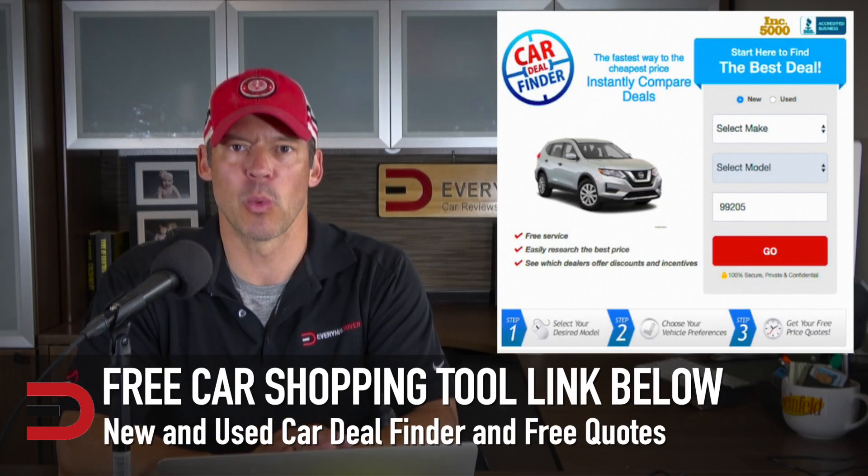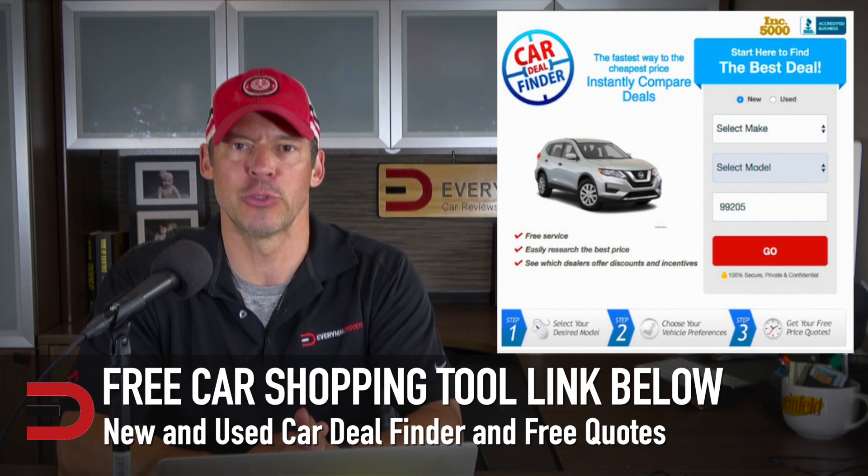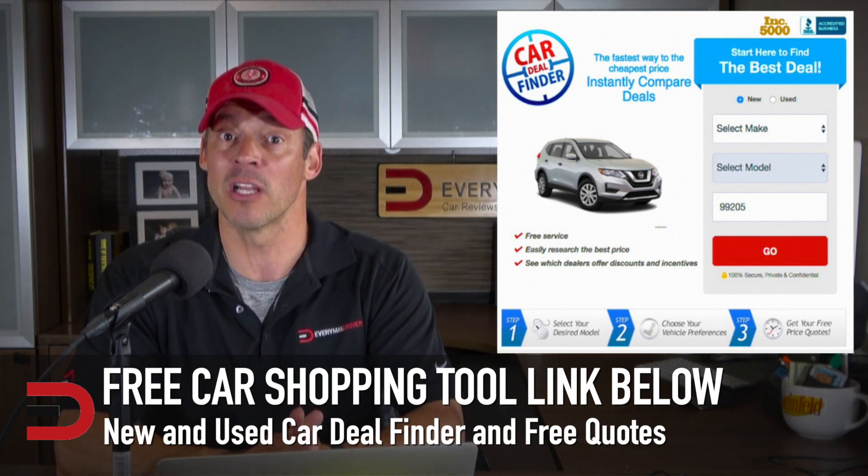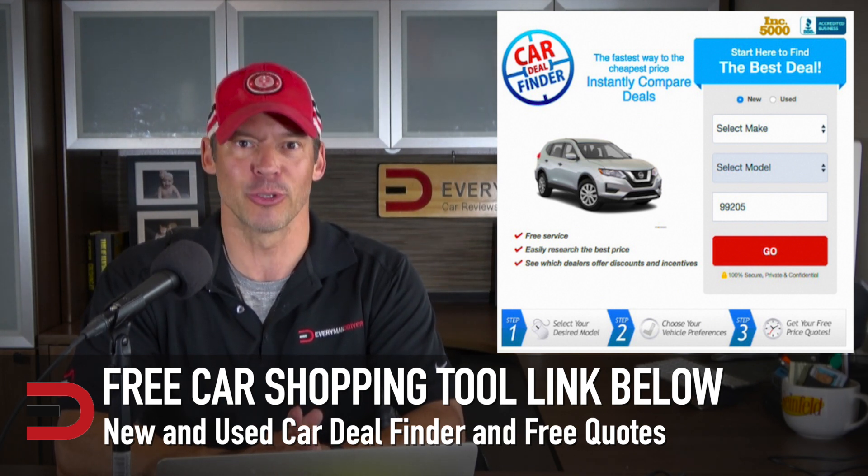If you're in the market for a new Volkswagen, please check out my free car shopping tool — there's a link in the description below. It is broken down by zip code. Just fill out your information, qualified dealers will pop up, choose the ones you want to work with, and then schedule your test drive.